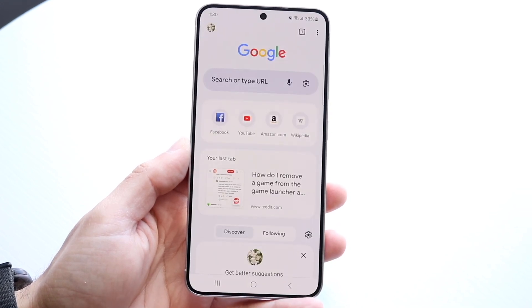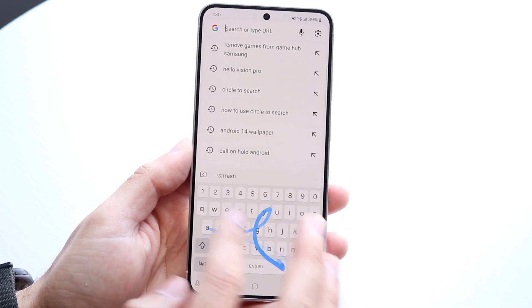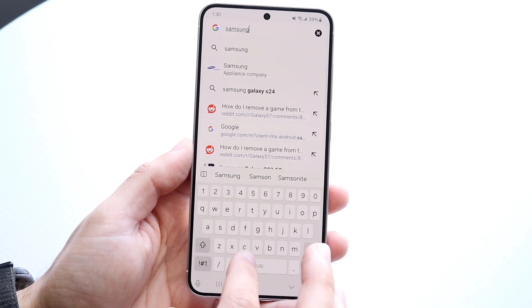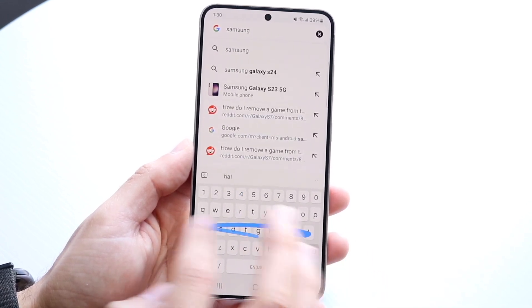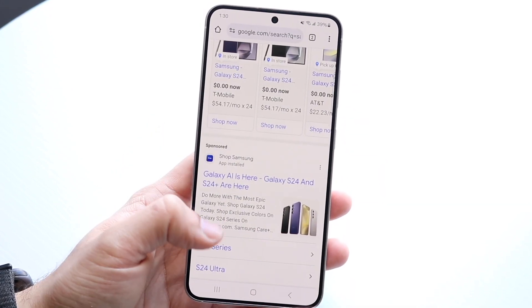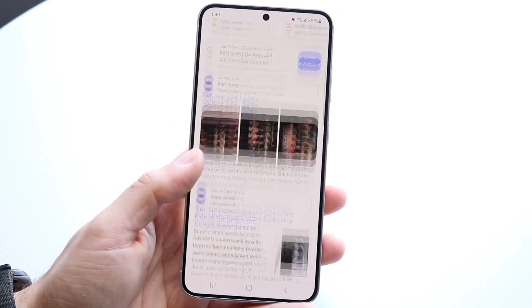When you look at something like the Galaxy S24 — one that has Exynos, one that has Snapdragon — you might notice that the Snapdragon chipset is going to give you an overall better performing experience. On top of that, not only is the performance probably going to be better, but things like battery life and overheating of those Exynos chipsets is very, very common — that was a very common situation with a lot of those phones.